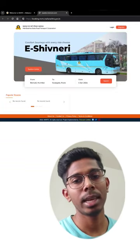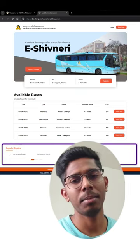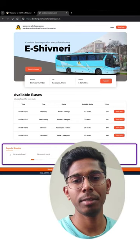Now, where will we show the bus search? Here. What are the popular routes? We will add the most frequently visited routes.